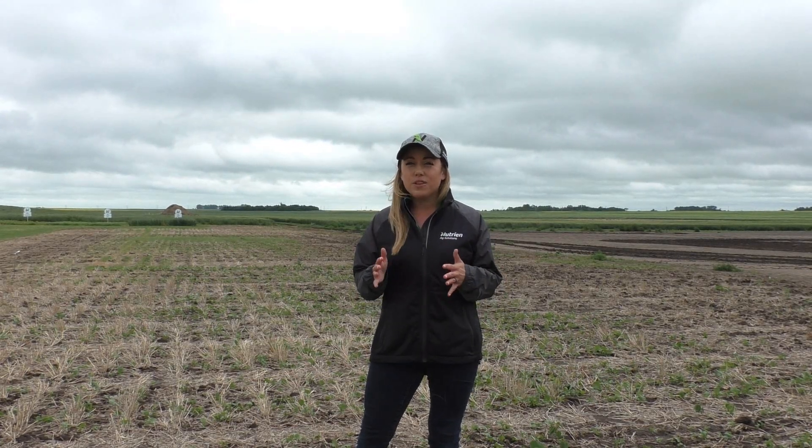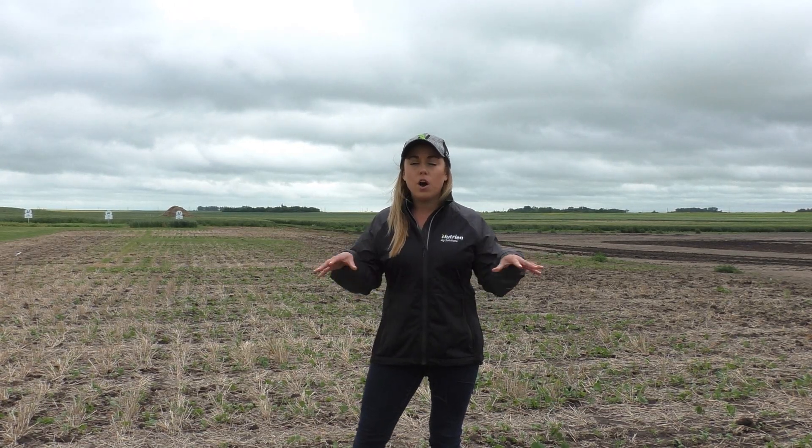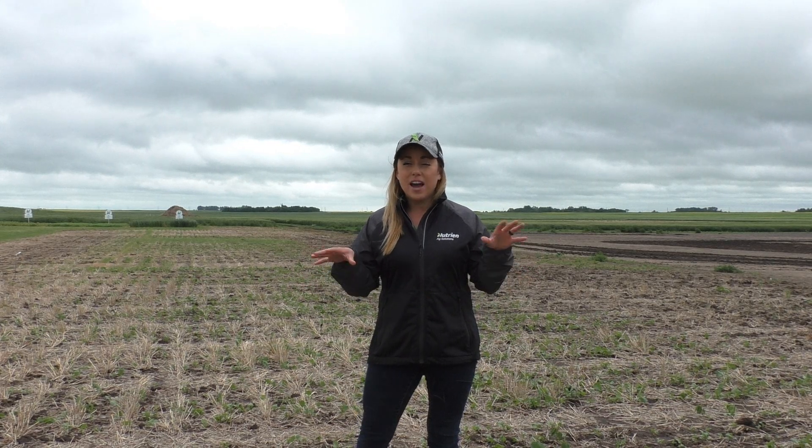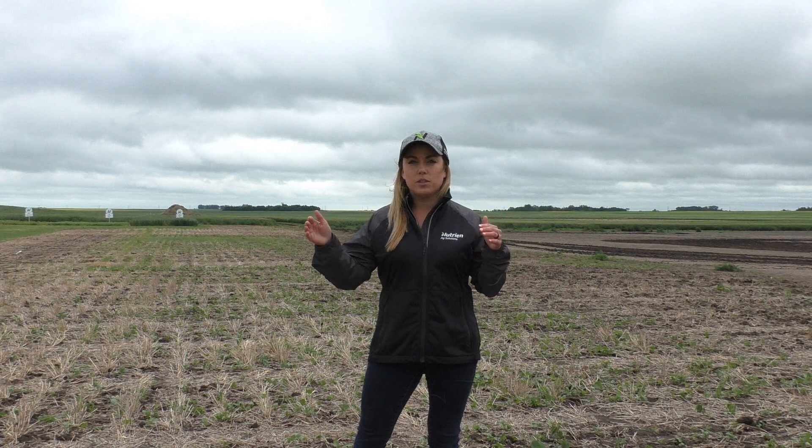Once we get to that three to four leaf stage, usually the canola is large enough that it can actually out-compete the flea beetles and continue on. So the best thing is to get out there early, get out often, and monitor the activity in the field. Having some chewing on the plants is okay, but once that activity becomes large enough that you're getting a lot of damage on the canola, you need to get out there and spray.